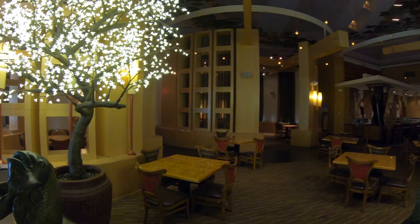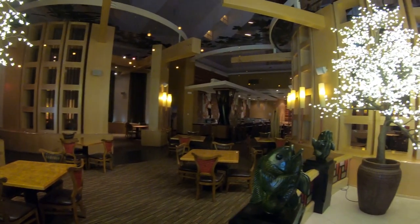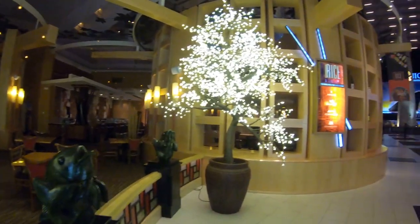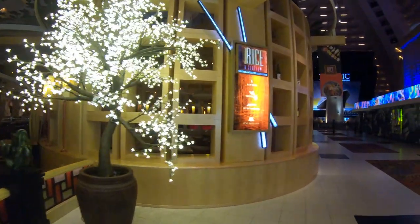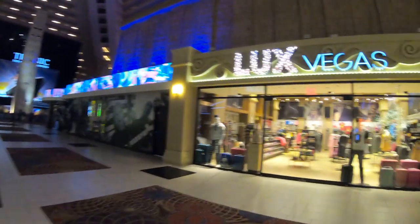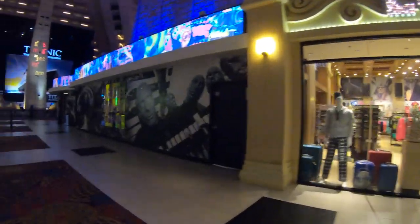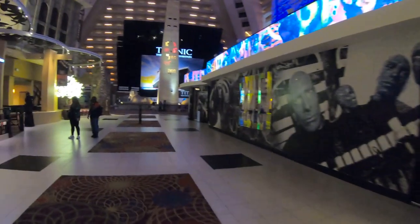Here we have Rice and Company, the Japanese sushi place. They have more than sushi, but they're known for their sushi. Across the way is Lux Vegas, a convenience and souvenir shop here at the Luxor. And we're right at the entrance of the Shops at Mandalay Place, the mall I spoke about earlier with lots of shops and restaurants.